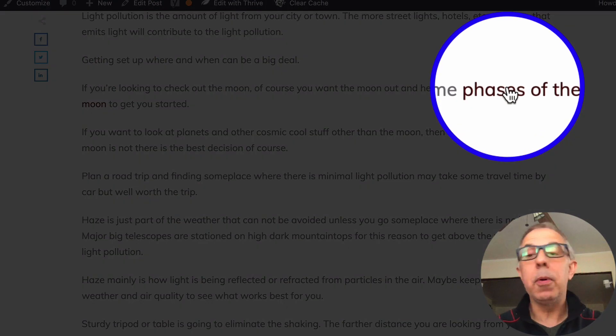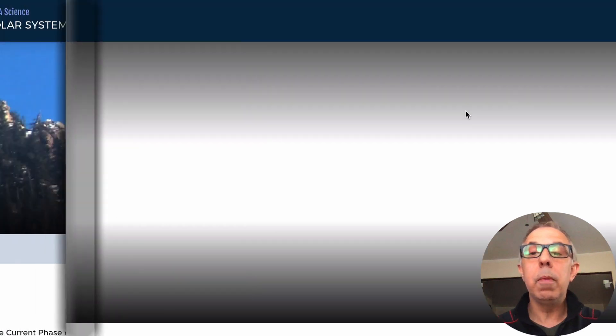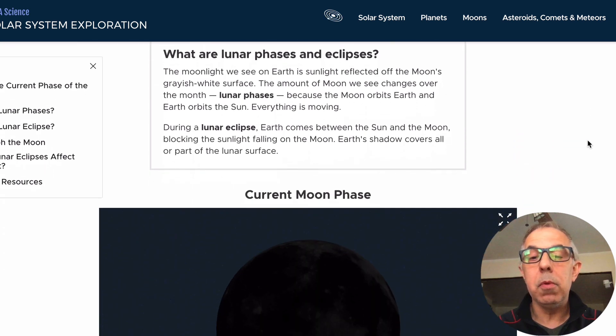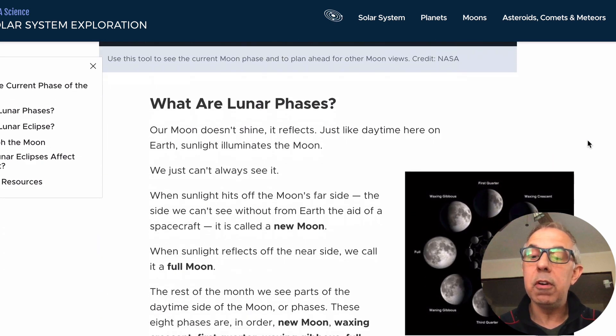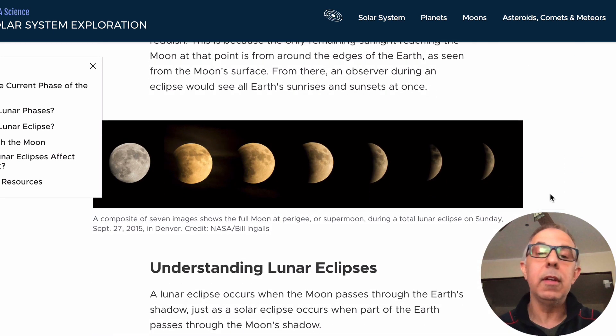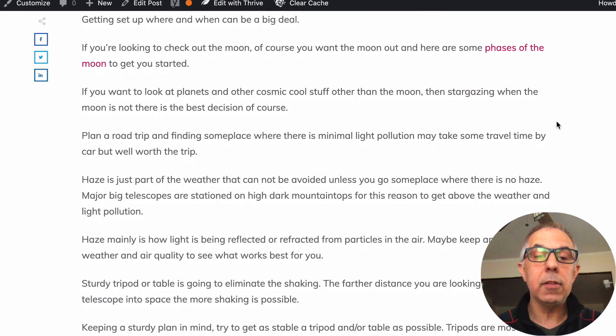The phases of the moon — there's a link from NASA that tells more about the moon, current moon phases, new moon, and lunar phases. That's really cool. You can learn more about that since the moon is visible most of the time anyway.